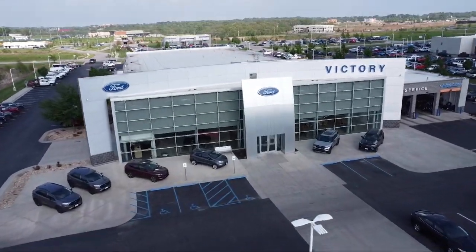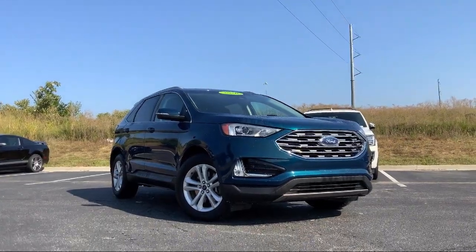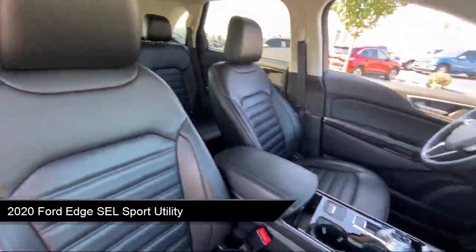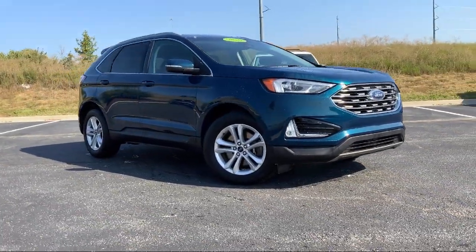Welcome to Victory Ford, and here's a look at one of our great vehicles for sale. It comes equipped with FordPass Connect, convenience package with power equipment group, wireless charging pad, ActiveX seating material, and heated bucket seats.